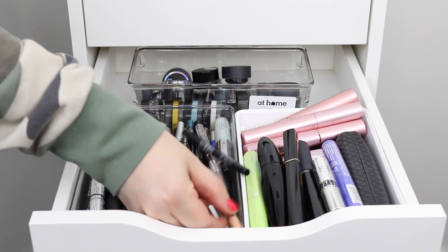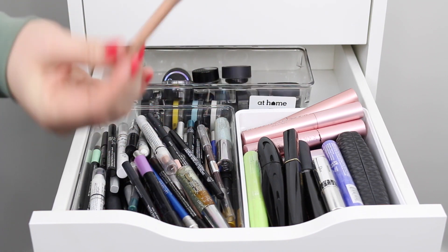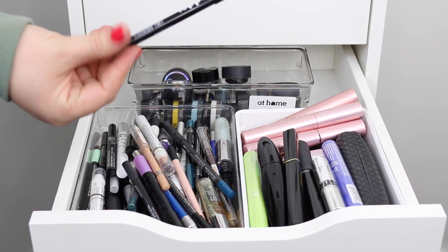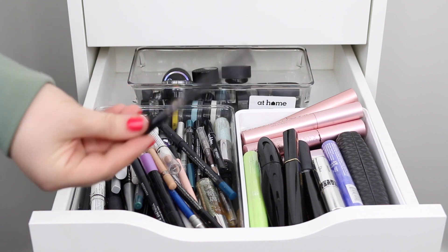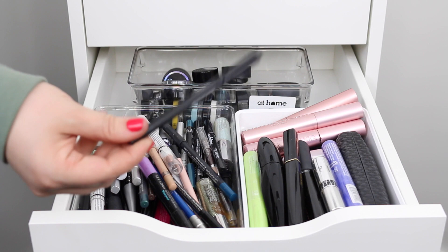A couple of my favorites though — this is the Rimmel Nude Scandalized eyeliner. This is the best and it's from the drugstore. I also love the Ardency Inn Modster eyeliners — the black and the brown ones are my favorites. Another really good one is the NARS Via Veneto in black, and the Urban Decay Perversion eyeliner, which is also a really good black one.